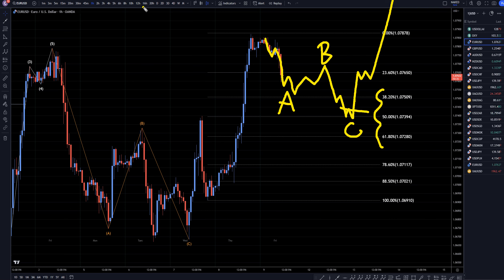The higher time frames are telling me that we may have turned up. I'm definitely looking for longs and an uptrend at the end of three-way pullbacks. Don't forget to join my free Discord channel — the link for that is on the screen and in the description. Thanks and happy trading.